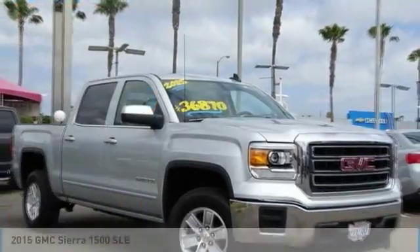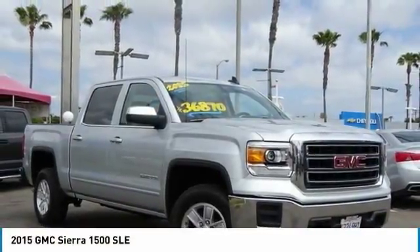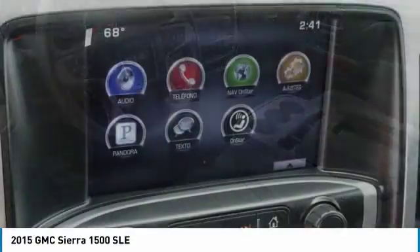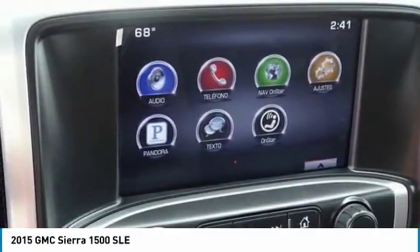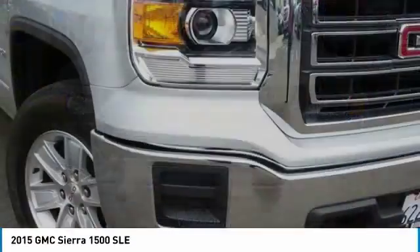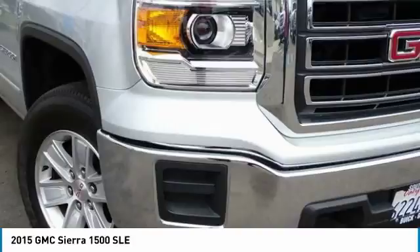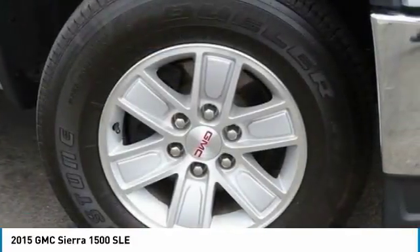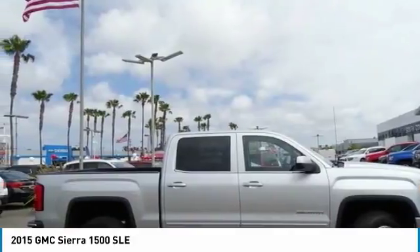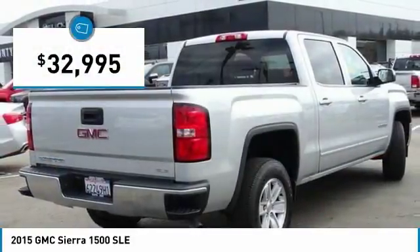Take a look at the 2015 Sierra 1500. The GMC Sierra is a full-size pickup with all the functionality you could expect. With multiple trim levels, the GMC Sierra provides a wide range of features for you to enjoy. Power and advanced technology can both be found in this fantastic truck, and it is priced below $35,000.